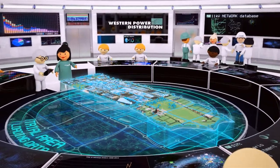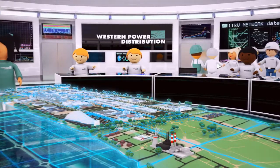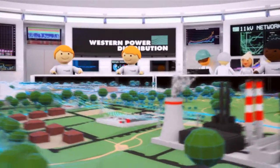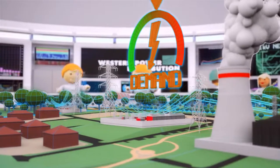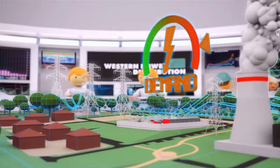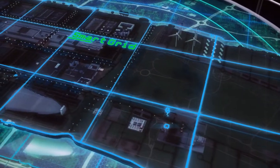At Western Power Distribution, we're trialling several new techniques on our electricity distribution network. Conventional network reinforcement can often be over-engineered to meet peak demands, and we need to design and manage our networks in new ways to allow for a smarter grid with greater flexibility.